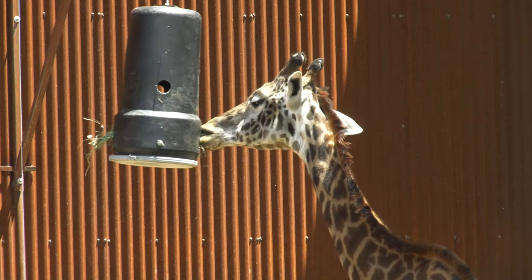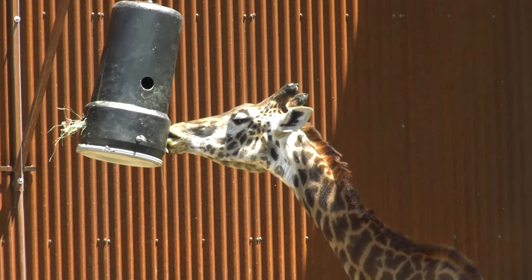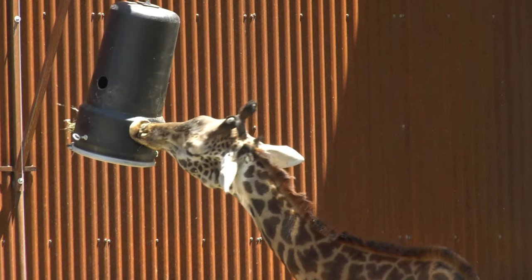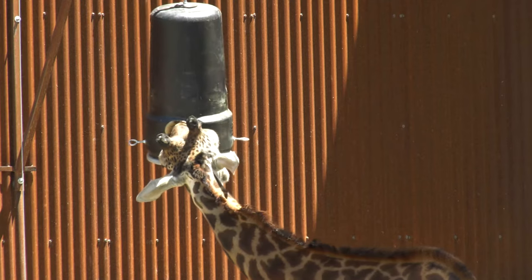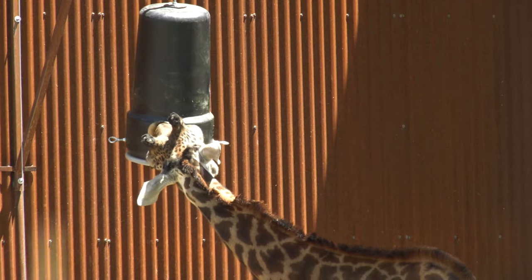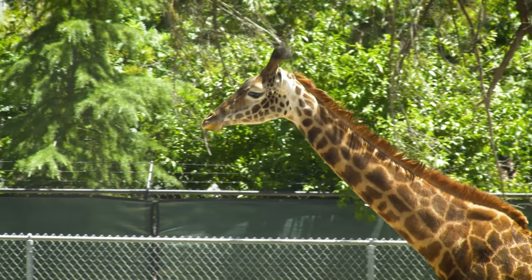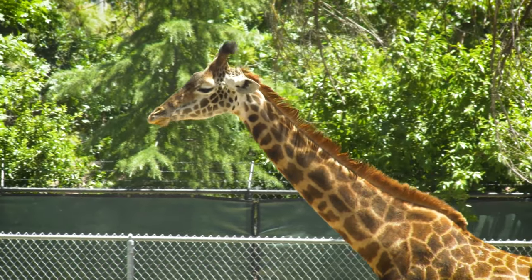Because they are so large, giraffes need to eat about 70 pounds of food a day. Their tongues are dark purple in color to help protect them from getting sunburned while eating all day. Giraffes also have a special stomach that helps them get as much nutrients and water out of their food as possible.